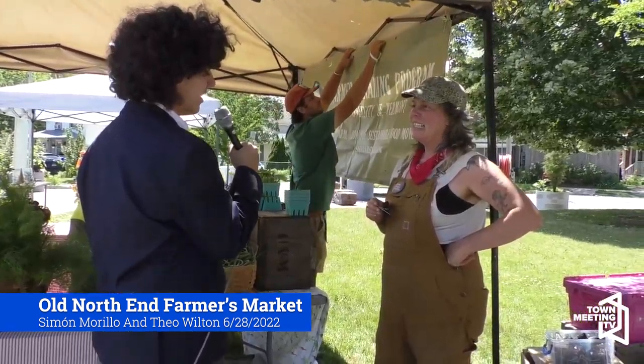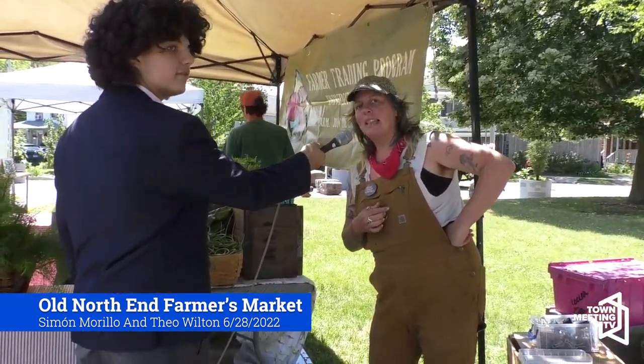Hello everybody, today we're at the Farmer's Market in Burlington's historic and beautiful old North End. I'm Theo Wilton, here with cameraman Simone.